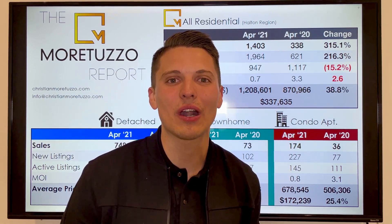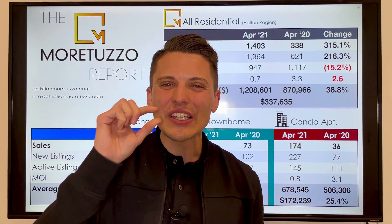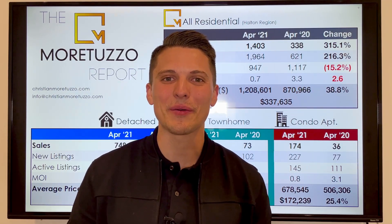On the flip side, if you are looking to sell your house right now, make no mistake, it is still very much a seller's market. The only difference being there's a little bit more competition for you on the market right now than if you would have listed your home in February or March. Hope you guys found this insightful and helpful, and I will see you next time.